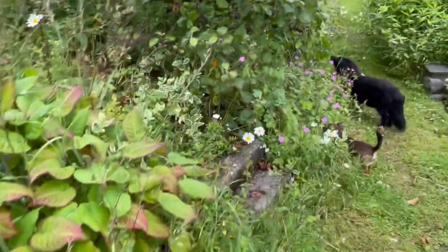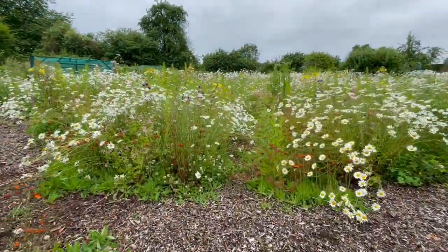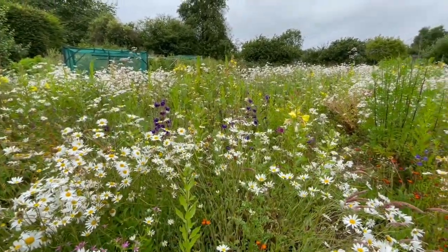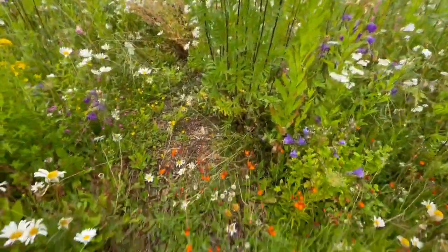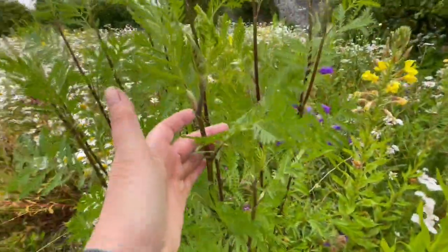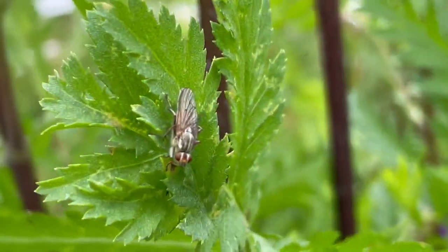We can go up here to my cultivated wildflower area — look at that, looking good, so full of pollinators everywhere. There's a bee right there working away. Look at the tansies, and the fox-and-cubs are coming in here, and the Canterbury bells. This is the tansy — tansy is a great insecticide if you have problems with ants inside. Here's another pollinator — somebody's just landed there.